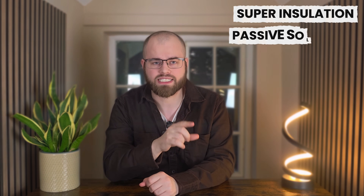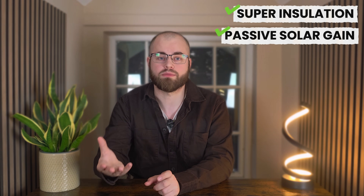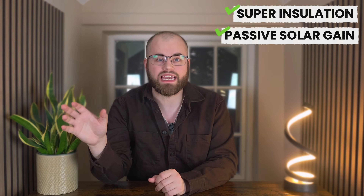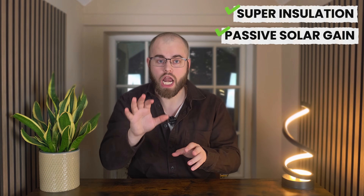That super insulation and passive solar gain absolutely delivered. Residents at BedZED use a staggering 81% less energy for heating than people living in a typical, conventionally built home. Cutting heating by over 80% is not just a marginal improvement — it's a complete radical shift in energy consumption, proving that the core principles of passive design: insulation, air tightness and solar orientation are incredibly powerful. This alone makes BedZED a monumental success in thermal efficiency.